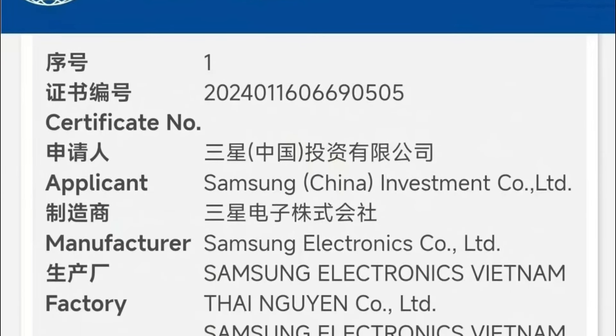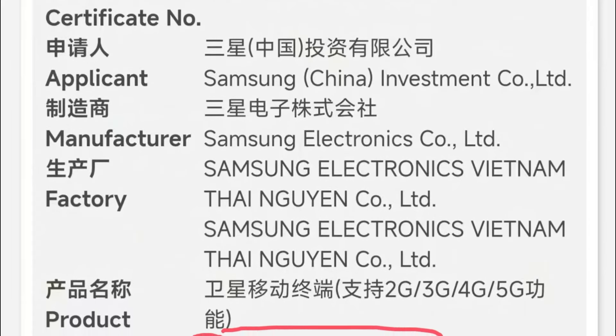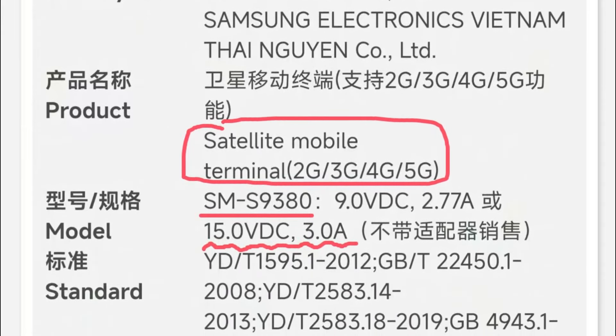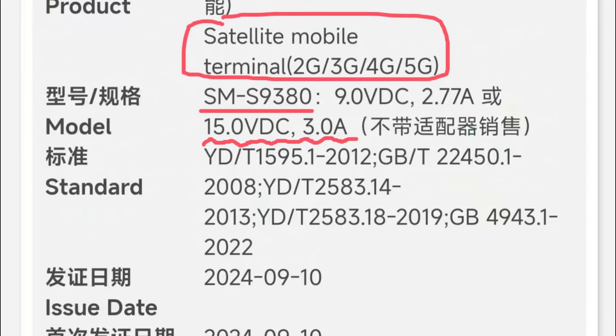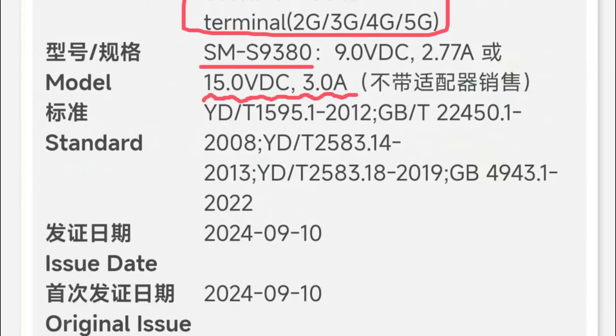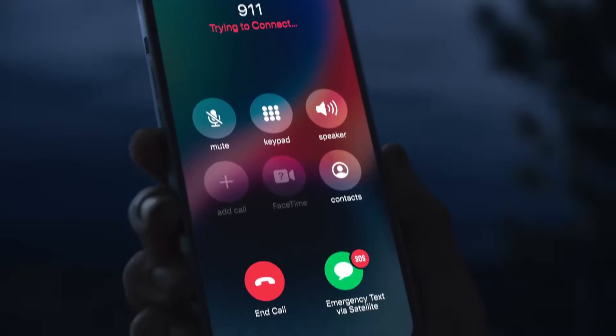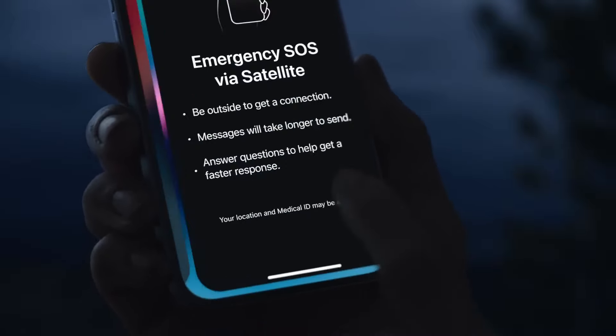A new leak has surfaced, confirming not only the existence of the Galaxy S25 Ultra, but also shedding light on its connectivity options and charging speed. The China Quality Certification Center has certified a Samsung device with the model number SM-S9380. Given that the Galaxy S24 Ultra's model number is SM-S9280, it's highly likely that SM-S9380 is the next in line, pointing to the Galaxy S25 Ultra. The certification reveals that the Galaxy S25 Ultra is labeled as a satellite mobile terminal, which likely indicates that the phone will feature satellite connectivity. Similar to iPhones, this would enable users to connect with emergency services, even in areas without cellular coverage.